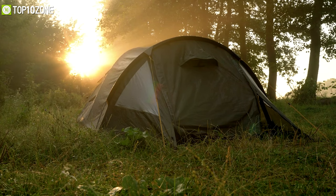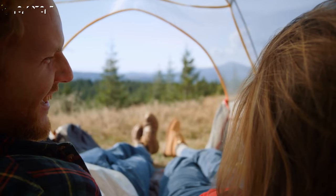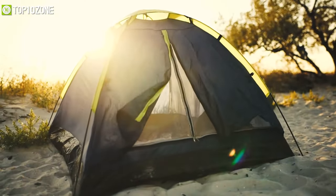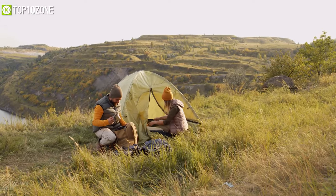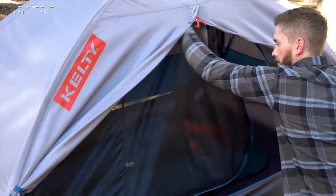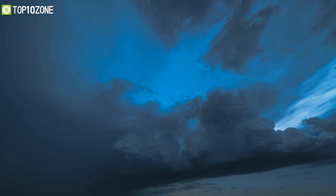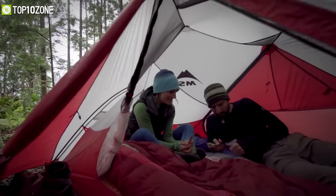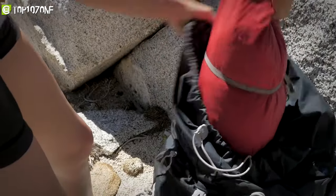One of the essential items you need when you're camping is a quality camping tent. In case you're going on a couples vacation or a trip with a friend, you might want to grab a tent that can fit both. In today's video, we will show you the top 10 best two-person backpacking tents that'll keep you guys protected from outdoor elements and make your backpacking trip a pleasure.